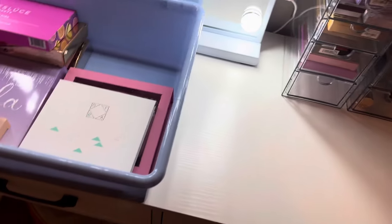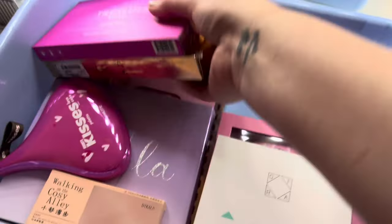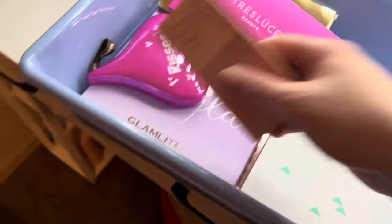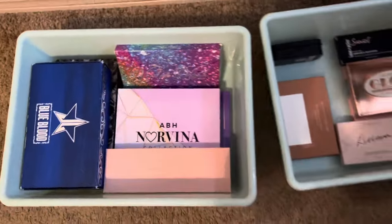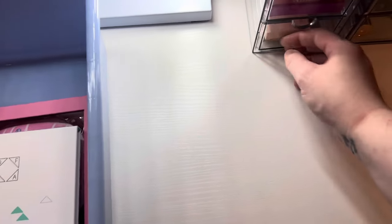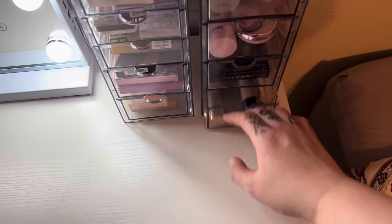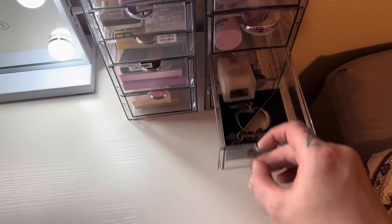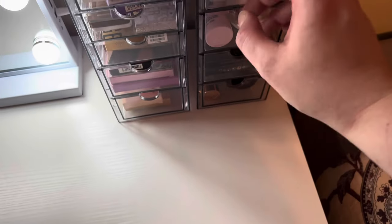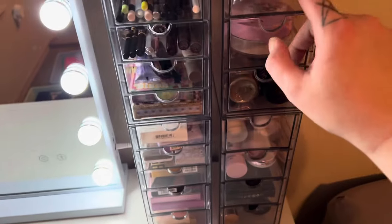I've got one more drawer. I guess I can put this and the Soft Glam palette in there — that'll work. Okay, we got it done! Foundations, primer, primer, primer, setting spray, powder, powder, powder, concealer — it's all organized.